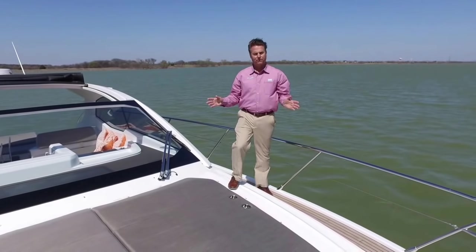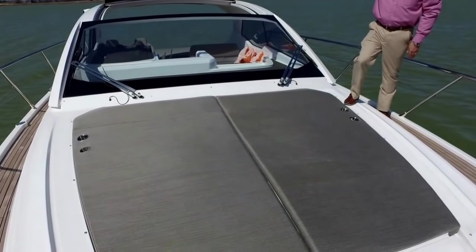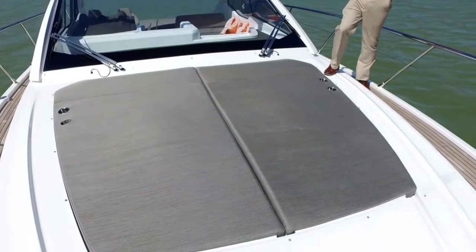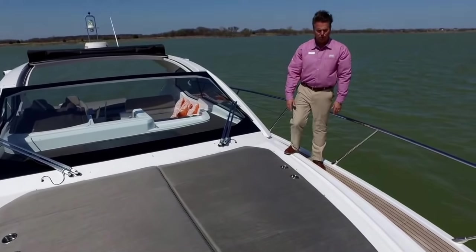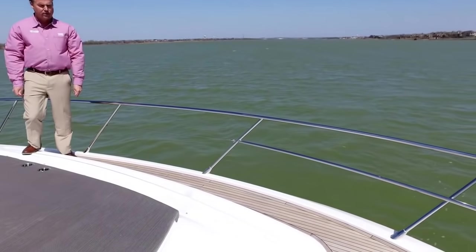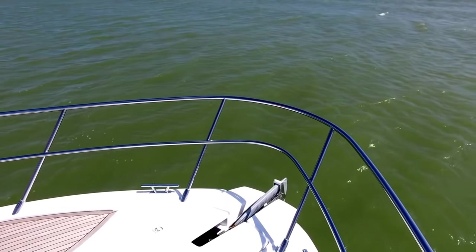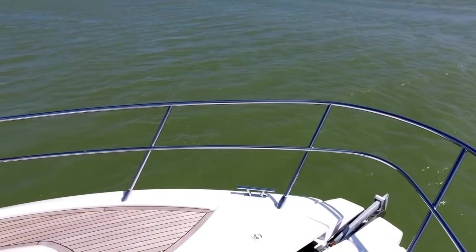I love the bow on the 43 Atlantis. If you're a sun worshiper, you've got a cockpit with a big sun pad at the back, and up here in the bow the sun lounge is huge. You can get your whole family and friends out here on the front of the boat with plenty of room for everybody. We also have a windlass on the front and remote spotlights on the hardtop.